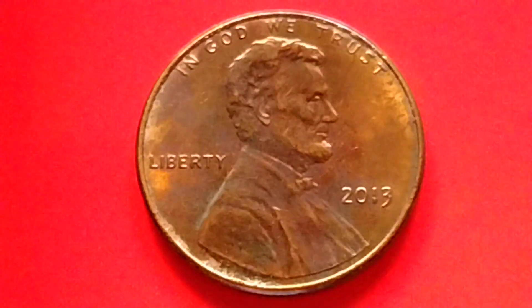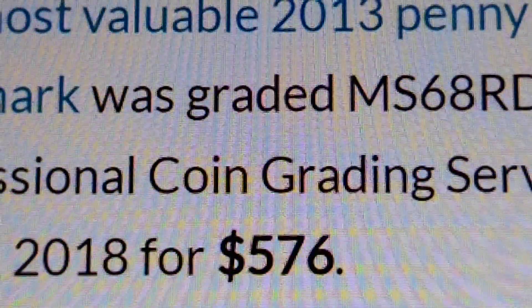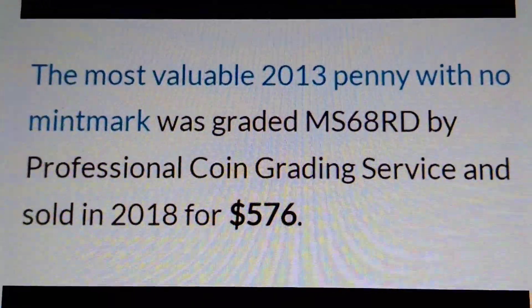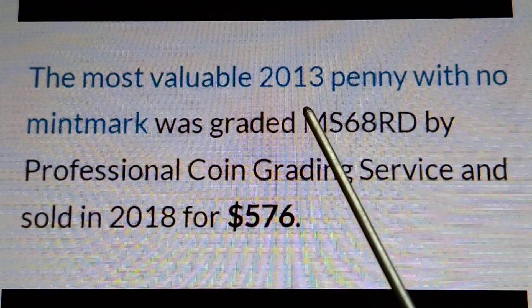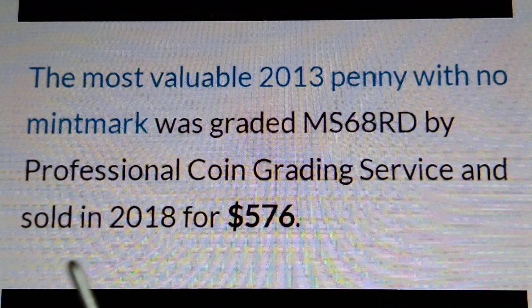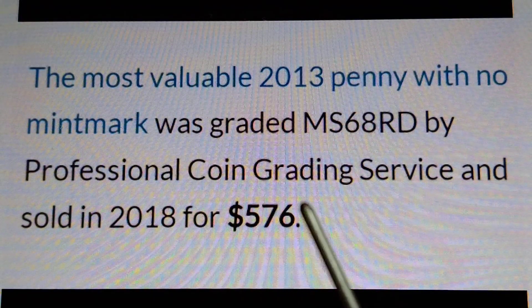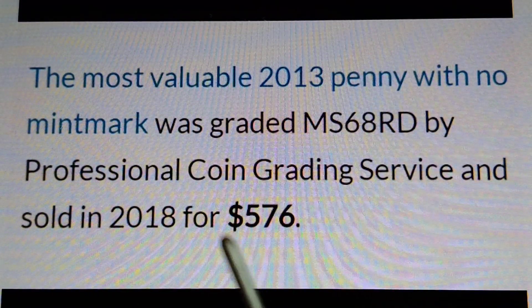Now let's find out the value or price of the 2013 no mint mark penny. The most valuable 2013 penny with no mint mark was graded MS68 RD with Professional Coin Grading Service and sold in 2018 for $576.